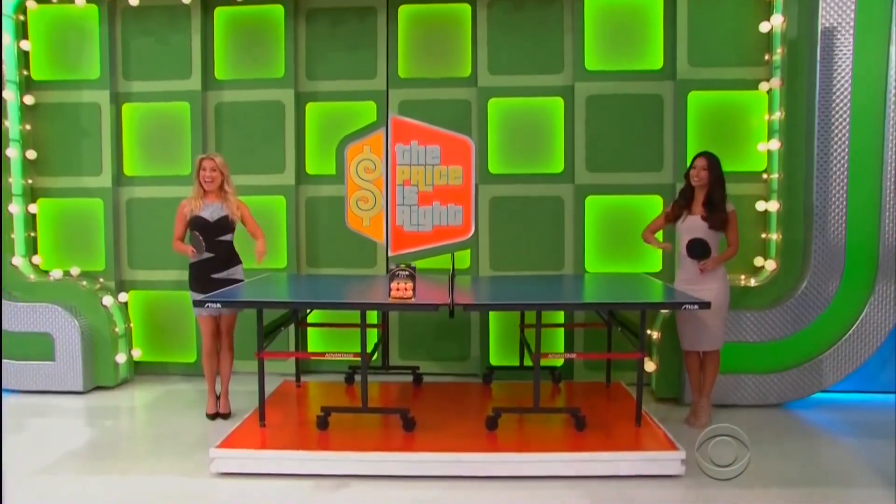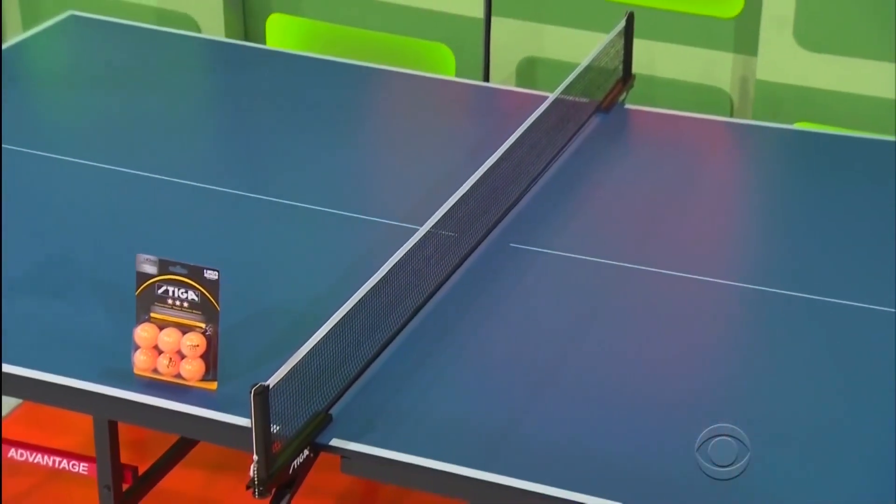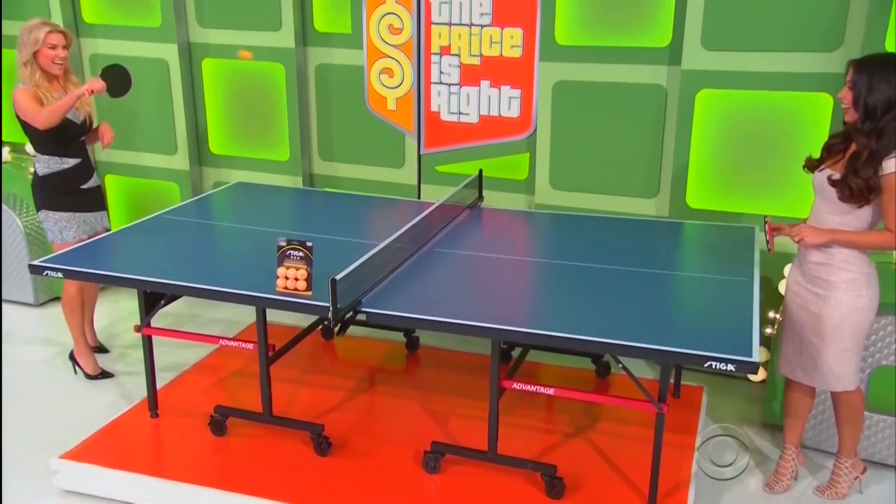Gene! First up, it's a fun ping-pong table! Enjoy some friendly competition on this ping-pong table, which has an extra-thick topper, excellent playability, and a tournament-quality net! Accessories are included!